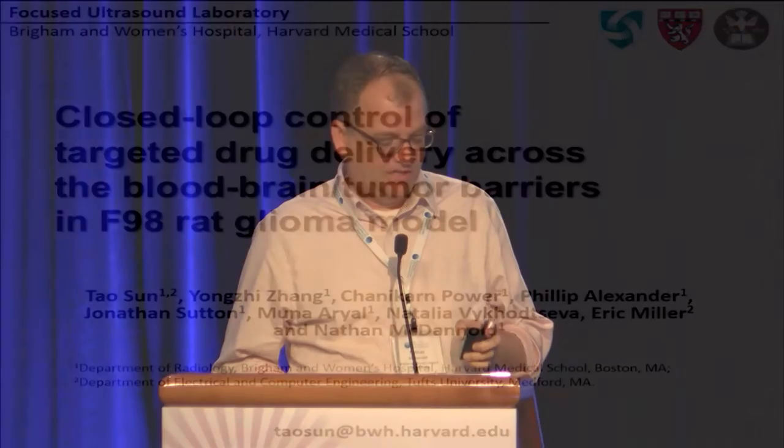Towson is a student of mine. He wasn't able to come, so I'll be giving the talk for him. Here we're continuing our work trying to have a closed-loop controller based on harmonic emission during blood-brain barrier opening in normal brain and in tumors. This is an approach we've been working on — it's an alternative to what the study group and the Columbia group are doing.